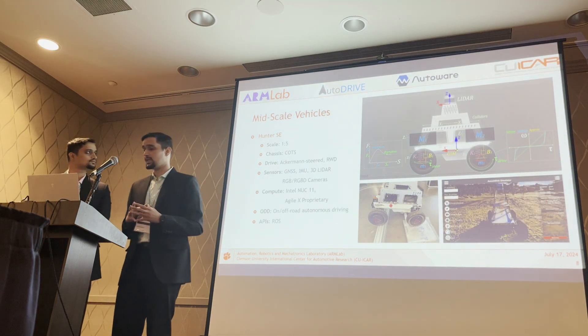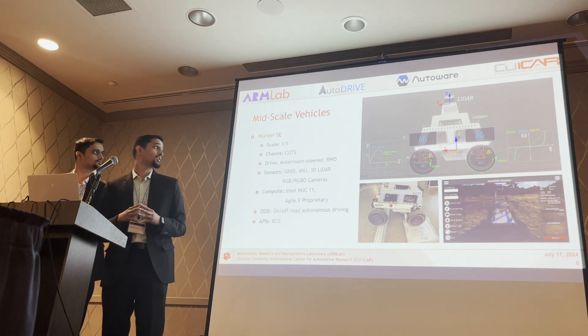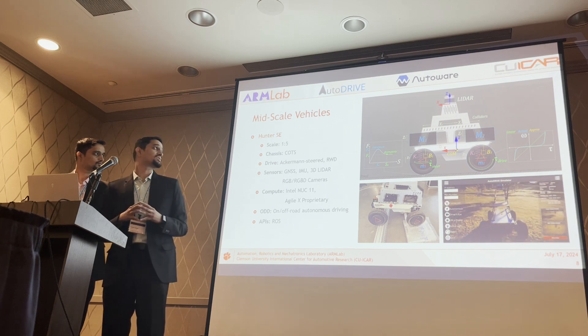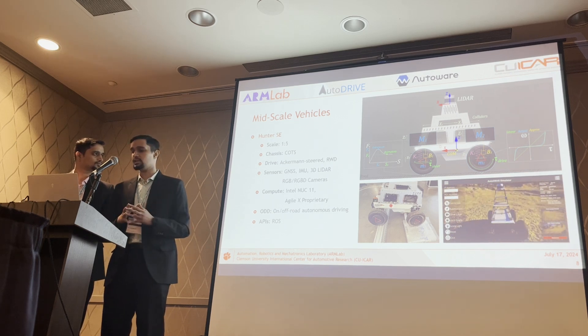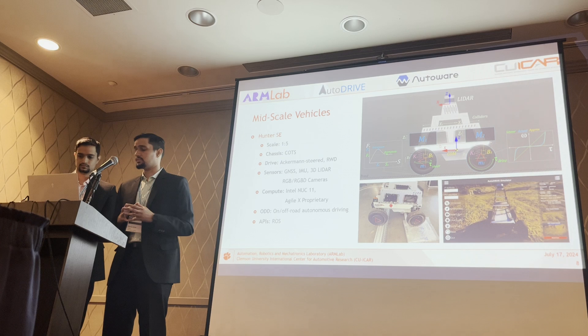Moving on to mid-scale vehicles, we have the Hunter SE, a commercial off-the-shelf product approximated at one-fifth the scale of a full-scale vehicle. A key aspect of this vehicle is that it can target both on-road and off-road autonomous driving.